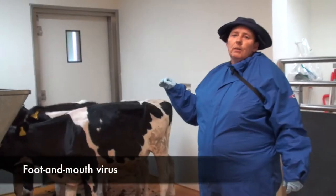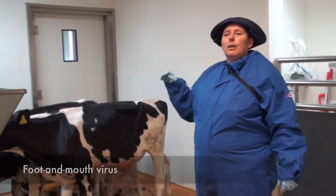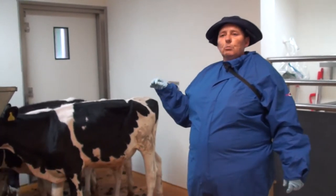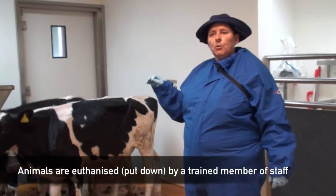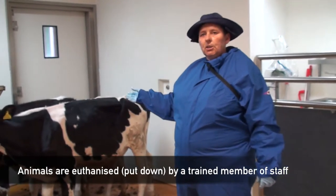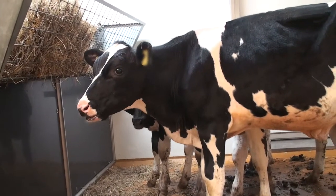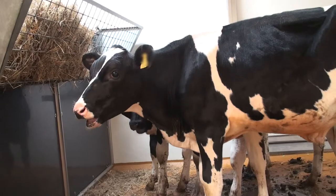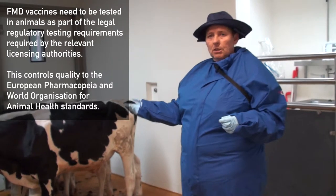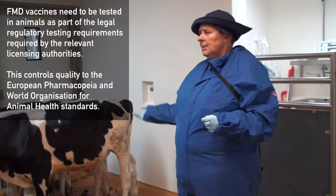We're going to infect one animal with the virus we're planning to use. When that animal shows clinical signs on all four feet, it will be euthanized and we'll remove the lesion tissue to titrate it up to inject into these animals. These animals will be vaccinated with different amounts of vaccine — a high group, a lower group, and a lower still — and they stand for 21 days after vaccination as standard. Then we'll come in and sedate the animals.